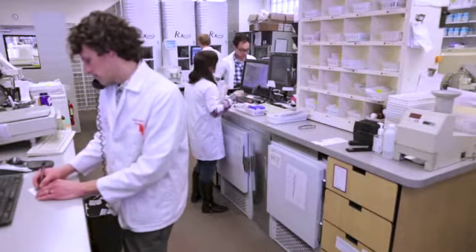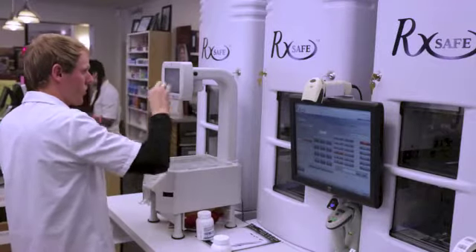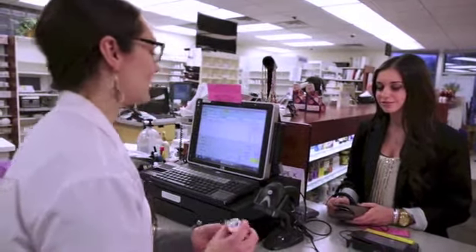Your increased productivity will be apparent from the start. Your staff will be happier and less stressed, and your customers will reap the benefits of your improved service and patient counseling.